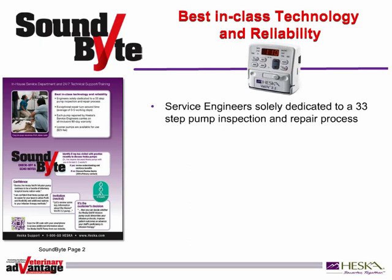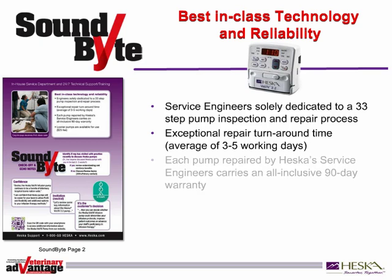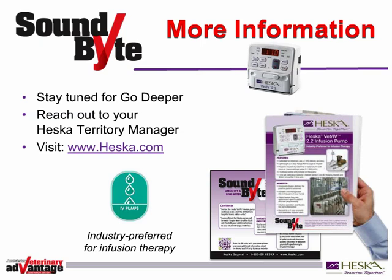First, Heska's service engineers are solely dedicated to a 33-step pump inspection and repair process. And Heska guarantees exceptional repair turnaround time, an average of 3-5 working days. Each pump repaired by Heska's service engineers carries an all-inclusive 90-day warranty. And to avoid downtime, customers can take advantage of loaner pumps for just a $25 fee. SoundBytes will help you have more meaningful conversations with your customers. Our Go Deeper section addresses the most prevalent customer responses. Stay with us as we model a more in-depth conversation, or contact your Heska Territory Manager or visit www.heska.com.